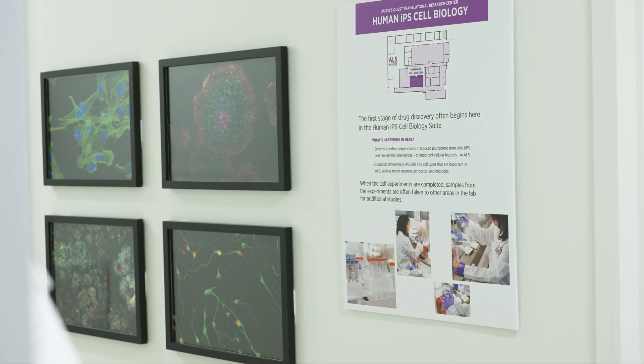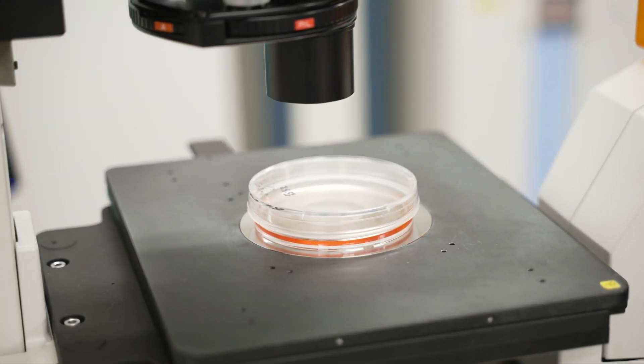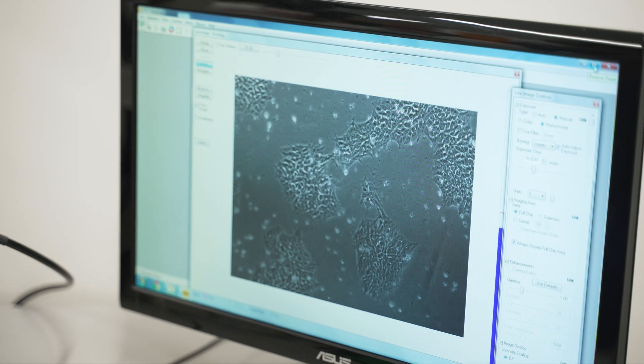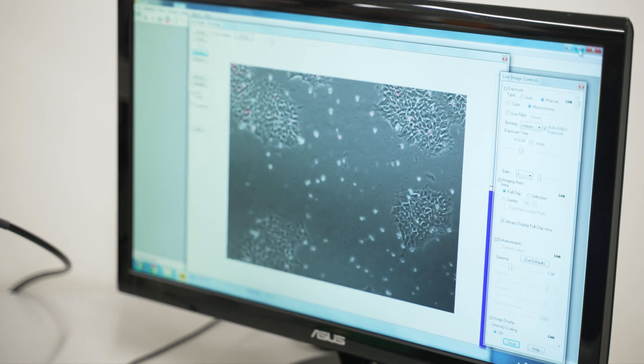ALS drug discovery often begins in the human IPS cell biology suite. Here, scientists like Kyle try to learn more about ALS by differentiating IPS cells into cell types that are important in ALS, like motor neurons.